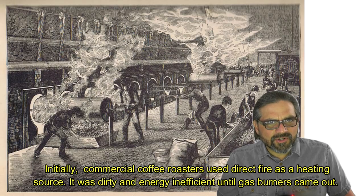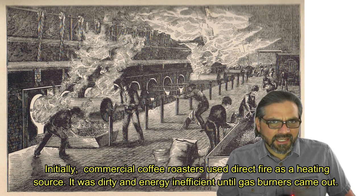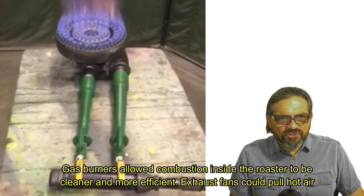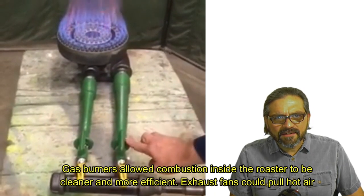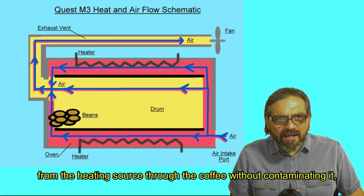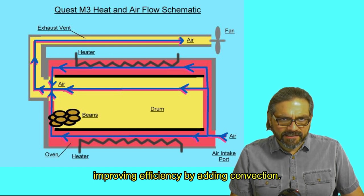Initially, commercial coffee roasters used direct fire as a heating source. It was dirty and energy inefficient until gas burners came out. Gas burners allow combustion inside the roaster to be cleaner and more efficient. Exhaust fans could pull hot air from the heating source through the coffee without contaminating it, improving efficiency by adding convection.